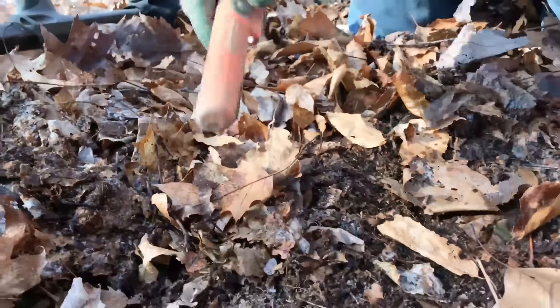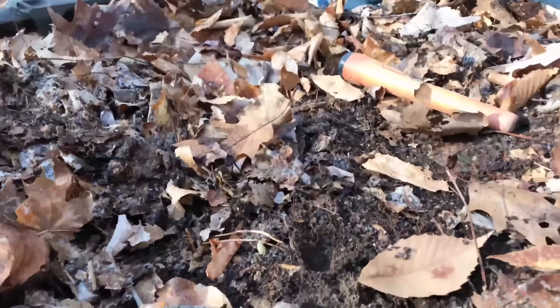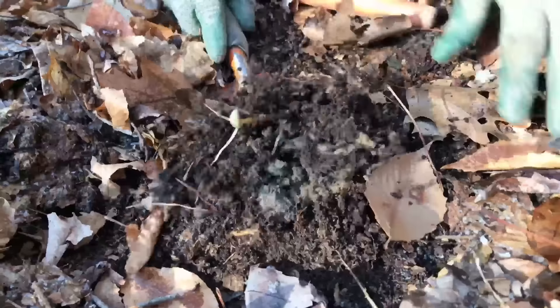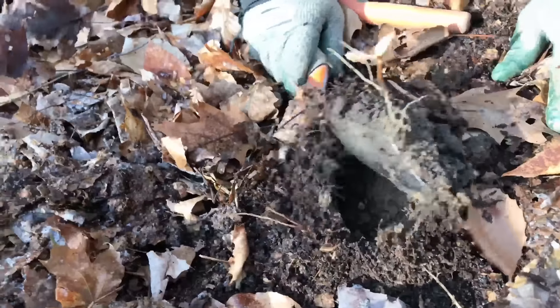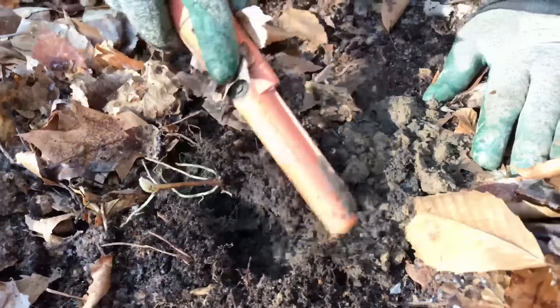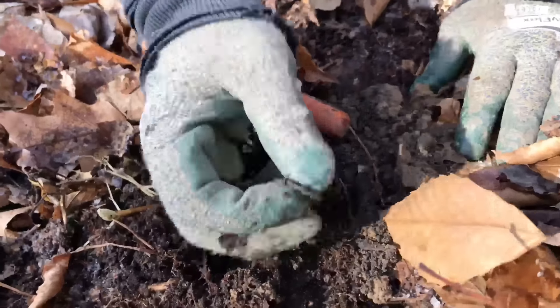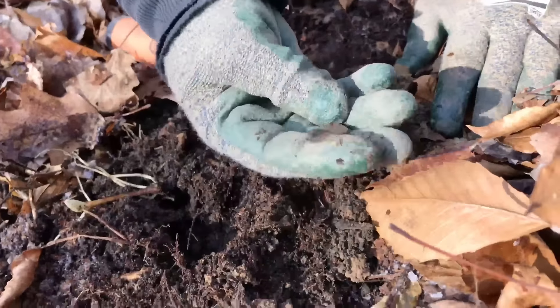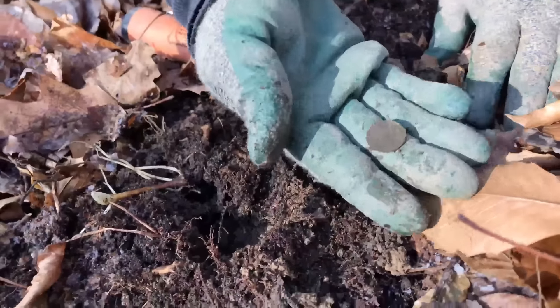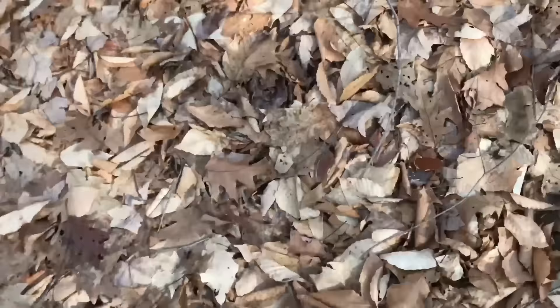This thing around here has been really shallow, actually. There it is — yeah, another wheat.